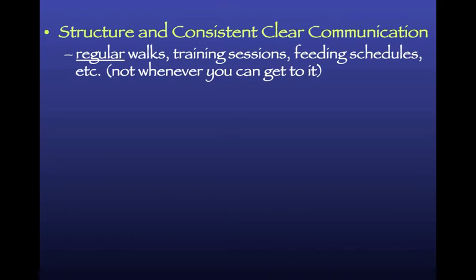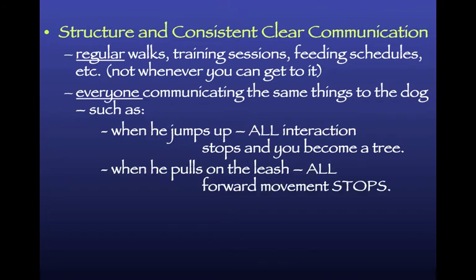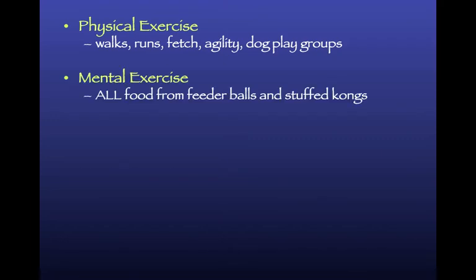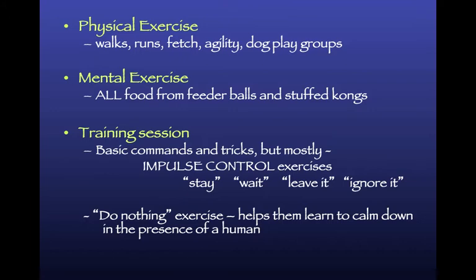Structure and consistent clear communication means a regular schedule with everybody communicating the same thing: if you jump on me, all interaction stops; if you pull on the leash, all movement stops. The problem is that staff may be working on it, but then a volunteer takes the dog and the dog jumps all over them. You've got to communicate the rules to everyone who interacts with the dog. Physical exercise - walks, runs, play groups - and mental exercise like feeder balls, stuffed Kongs, and enrichment are also essential.